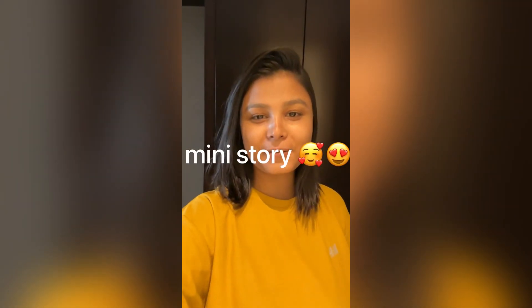Hello guys, welcome back to my channel. I am here with a new vlog. Today's vlog is about the Jaipur Marriott hotel.